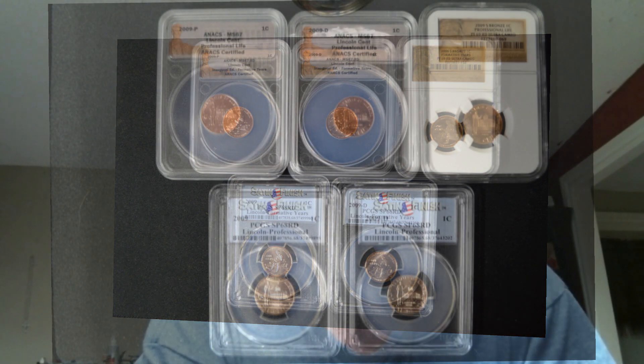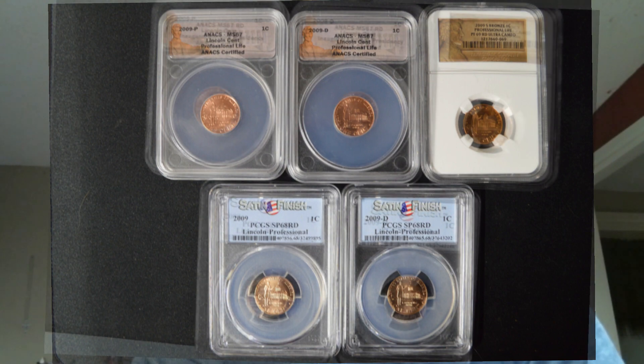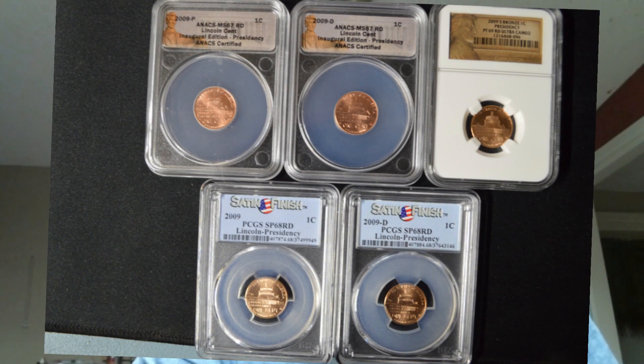Third in the series is the professional life design by designer Kowitsky — I'm probably not pronouncing that correctly. It has Lincoln standing in front of a Capitol building in Illinois, representing the start of his career in law and politics. Finally, the last design is the presidency reverse, designed by Susan Gamble.